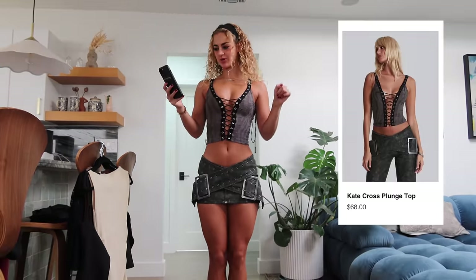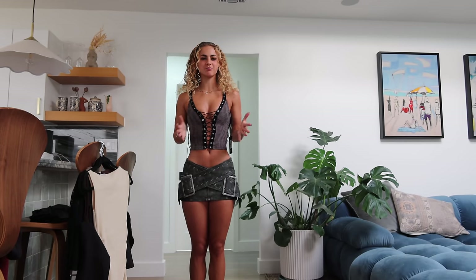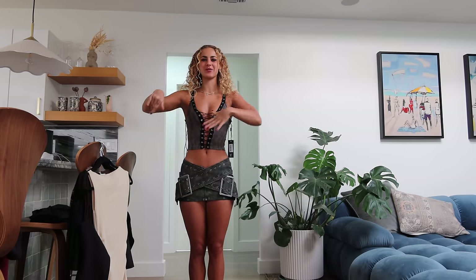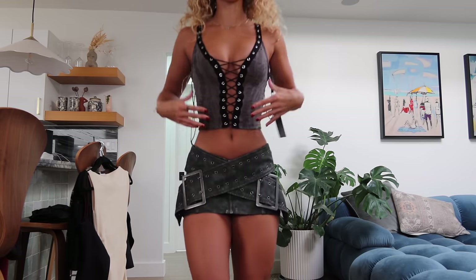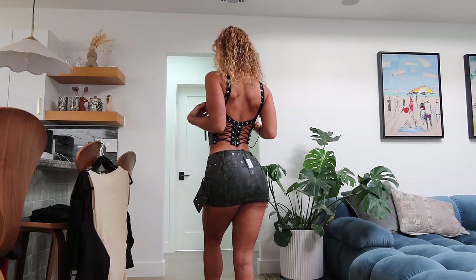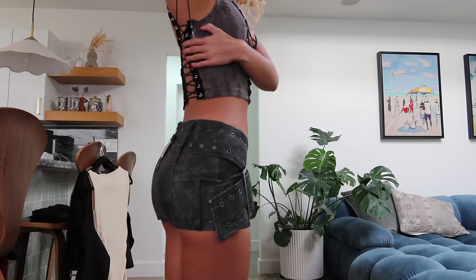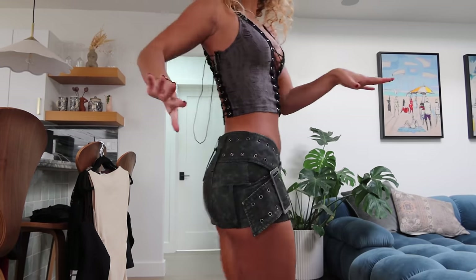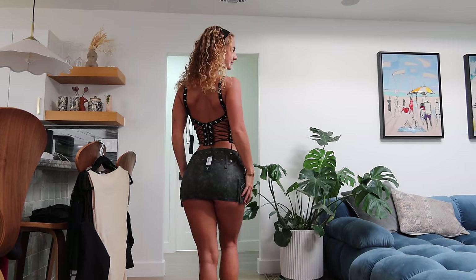Let's try the Kate Cross plunge top in a UK size 6 for $61. It's not as long as I thought it would be. I think my torso is just way longer than the other girls on the website, which is why the proportions are so different. I don't feel like I like it. I don't really feel like I have the confidence nor the occasion to wear anything like this. I just don't think I'd leave the house in it. Also the lace-ups are two strings with just an extra loop — no idea what it's for. Confusing. I don't think I pull it off. I'm going to give it a 4 out of 10. I'll probably return this as well.